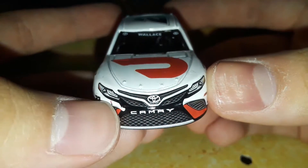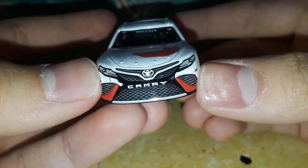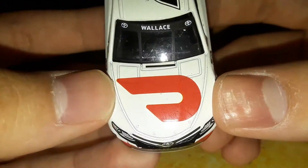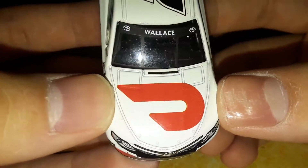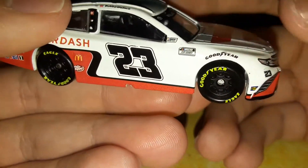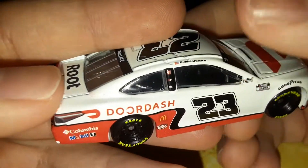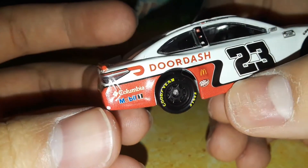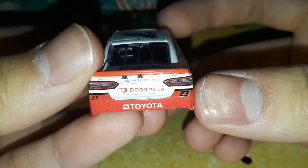The white DoorDash 2311 Camry. There's a chip on the front of the car there. You've got the Toyota Camry with DoorDash in red and the Wallace Toyota branding. This car kind of looks like a DoorDash gift card — they have white gift cards with a red D on there. You've got Wallace Toyota, Sunoco, NASCAR Cup Series, Bubba Wallace, 23, DoorDash, McDonald's, Dr. Pepper, Columbia, Mobile One. Another chip there. Camry, DoorDash, XSE right there.